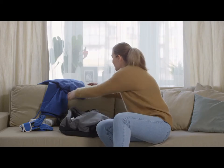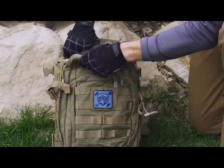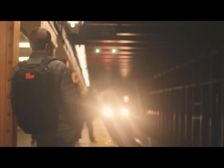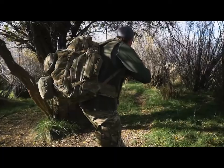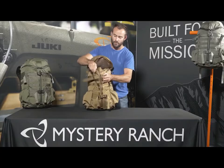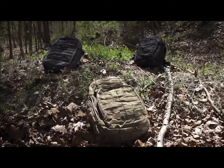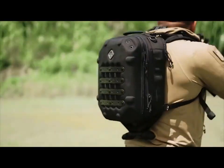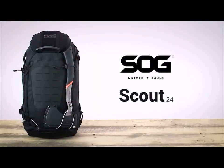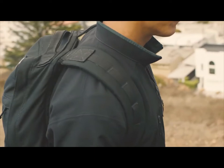Whether you are getting ready for an everyday trip or planning for any tactical situation, it's always a good idea to stay prepared for whatever may arise and keep a tactical backpack with you. These backpacks can be used as a regular carrying partner and provide a helping hand in time of need. There are a lot of tactical backpacks on the market with different capacities. To help you choose the perfect one, we have listed the top 10 best tactical backpacks to tackle any situation with confidence.